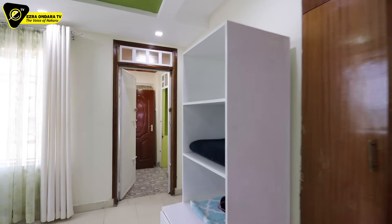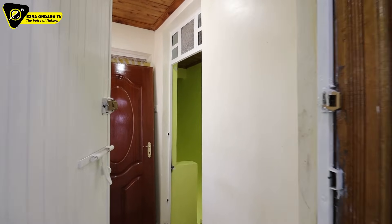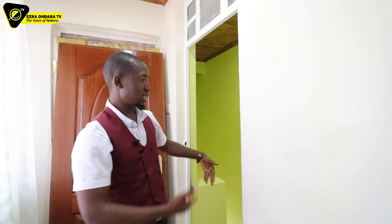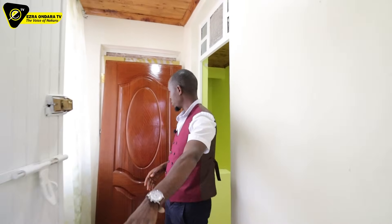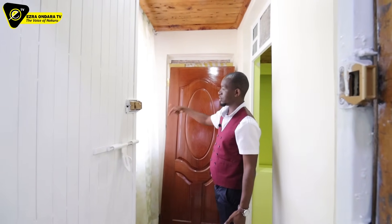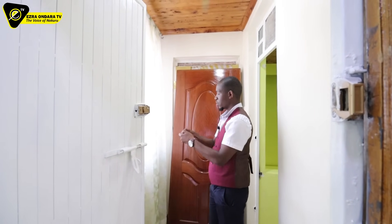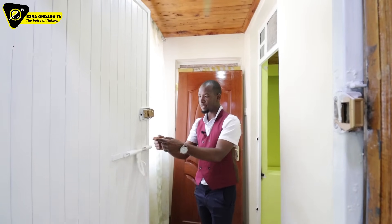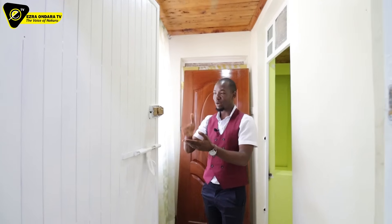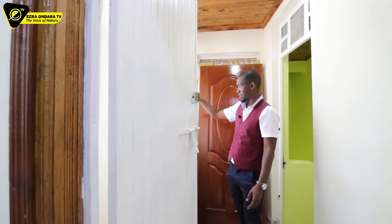From bedroom number two, this is also an exit point. Remember when we were in the family room downstairs? I told you there were stairs — those stairs come up to here. There is also a door here that takes us to a balcony, but when you come they will open that up so you can access the balcony.